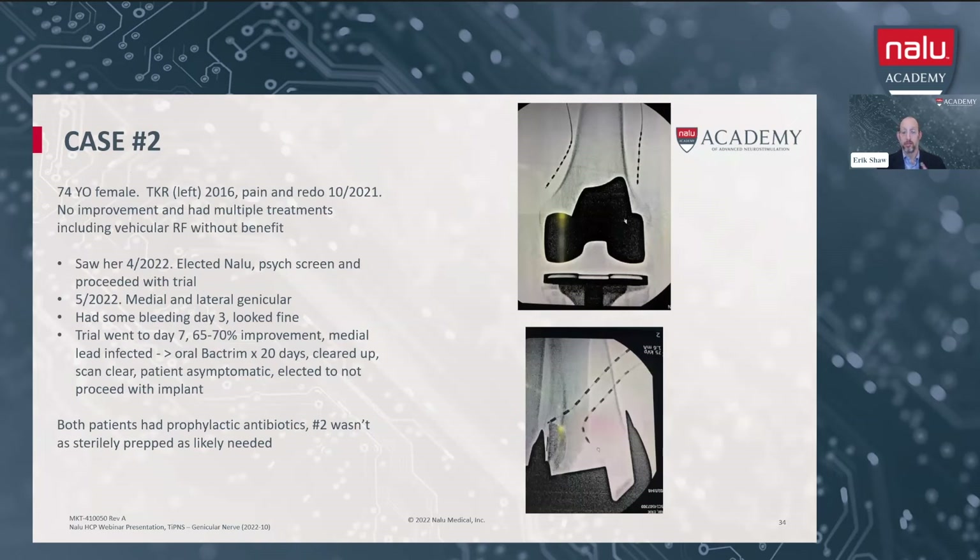That gentleman did not have a knee replacement as he was not a surgical candidate. The second patient is a lady that had had two knee replacements — a redo by a prominent orthopedist specializing in complicated redos in Atlanta about a year ago. No improvements despite that, and she had multiple interventional treatments including genicular radiofrequency by another provider. She came to me in April and I said, listen, you've already tried all the stuff that I would do. Let's do the Nalu peripheral nerve stimulator for you. She agreed, we got her set up for a psychological screen, and proceeded with trial just a month later. We're lucky enough to have a pain psychologist within our pain center, but like Dr. Lateef, we have turned to telehealth and the turnaround time is quite good.